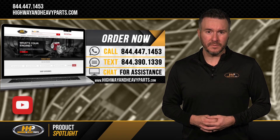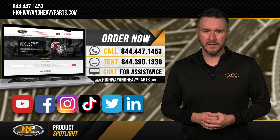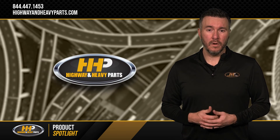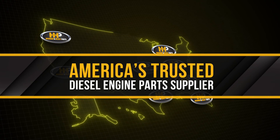Be sure to like this video and hit the subscribe button on YouTube, Facebook, and all our other social media channels to stay up to date on news and information from Highway and Heavy Parts. From diagnosis through delivery, we're Highway and Heavy Parts, America's trusted diesel engine parts supplier.